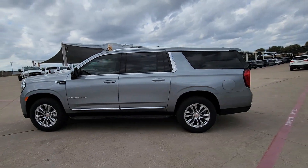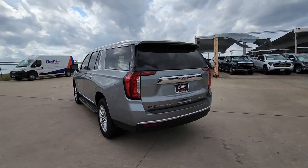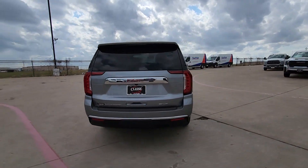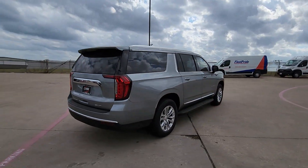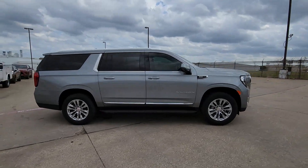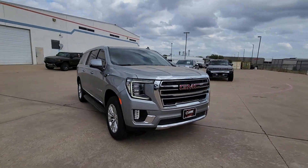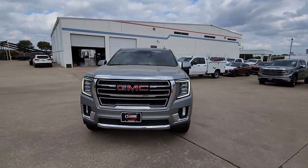Look no further than the 2024 GMC Yukon XL. This intrepid Yukon XL offers extra spacious premium comfort and tech-savvy infotainment, impressive towing capability, super-sized cargo space, and a host of options that let you build the adventure machine of your dreams.